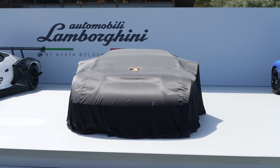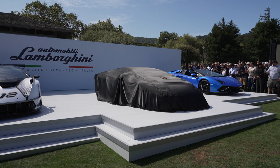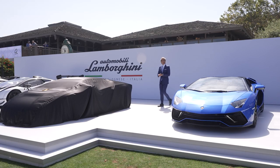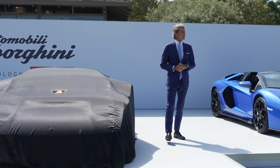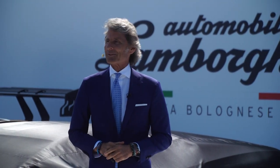Ladies and gentlemen, please welcome to the stage the chairman and CEO of Automobili Lamborghini, Stefan Winkelmann. Buongiorno, buongiorno and welcome ladies and gentlemen, welcome to Lamborghini. It's good to be back in the US, it's good to be back at the Quay Lodge and for sure it's good for me to be back at Lamborghini.